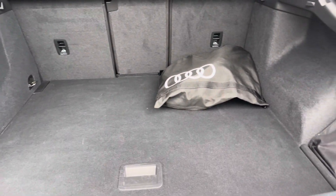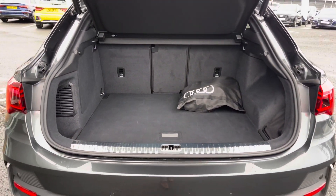It features a boot capacity of 380 litres, giving you plenty of space to store any personal items as well as the charging cables.